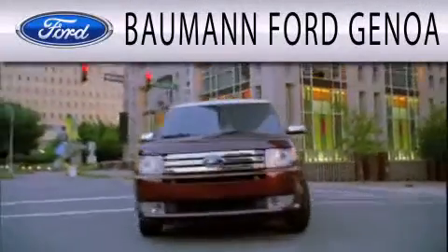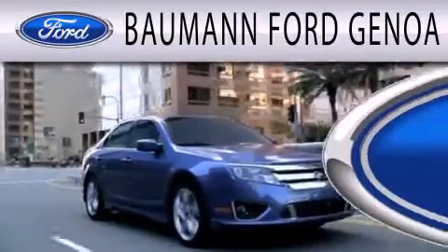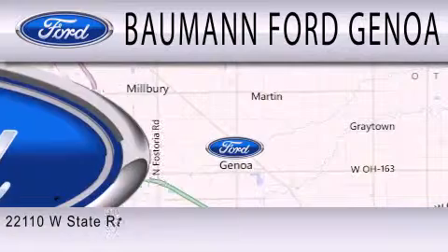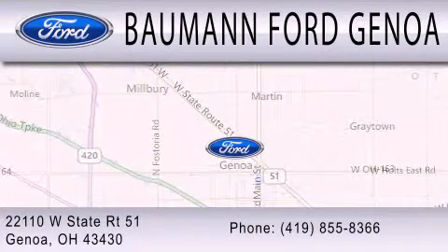Bauman Ford Genoa is dedicated to doing everything possible to ensure that the experience you have selecting your next vehicle is as pleasant as possible. We are located at 22110 West State Route 51 in Genoa.